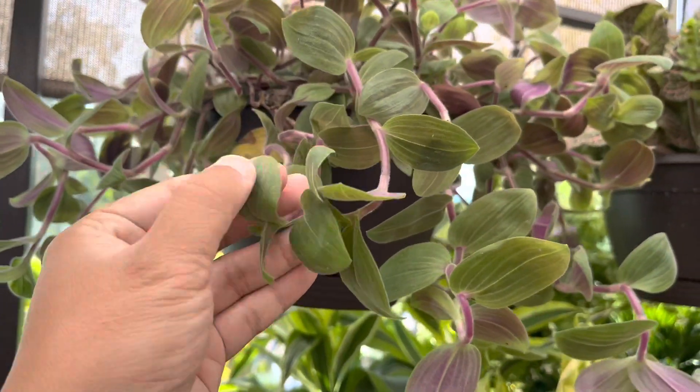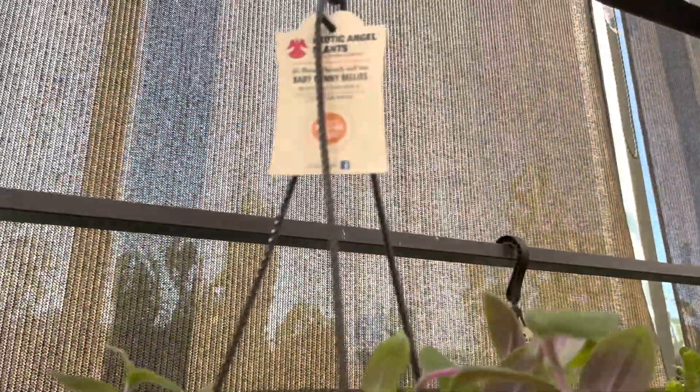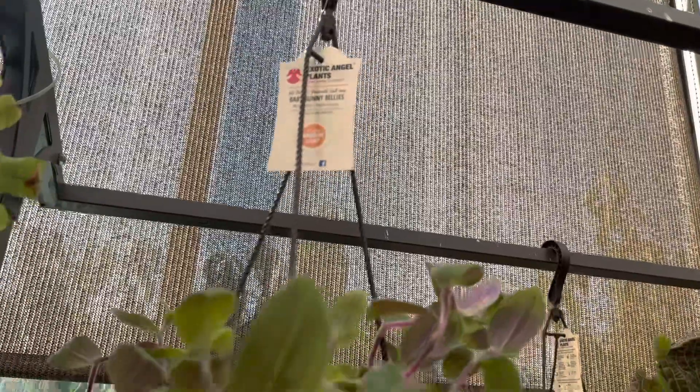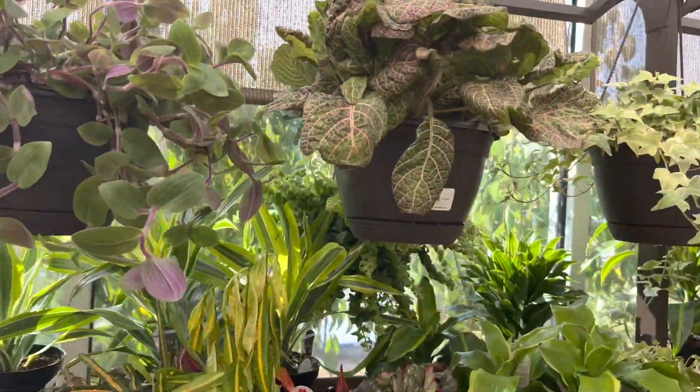Look at this — this is some sort of Tradescantia. The leaves are super soft. It is called Baby Bunny Bells. These leaves are so soft; I love that texture.